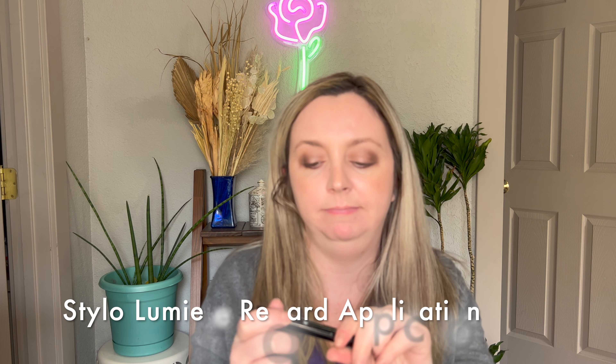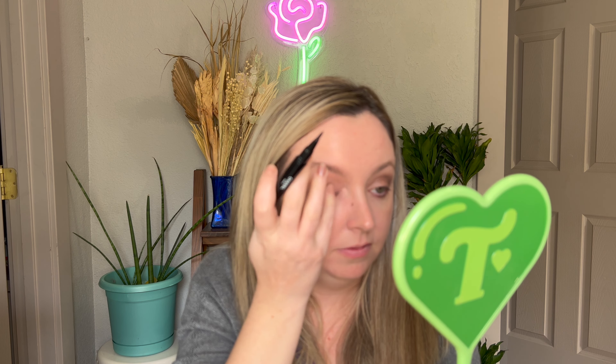Moving on to the lightest white shade in the palette for the inner corner — my favorite spot. This isn't like a super bright highlight-y shade; it's more of a subtle reflection, not tons of color behind it. Okay, I used the palette. Now let's get into the Stylo Lumiere wand. I keep wanting to push it but it's a turning mechanism. I'm going to go directly on the eye with this as an experiment.